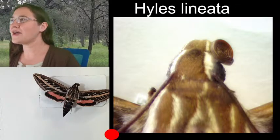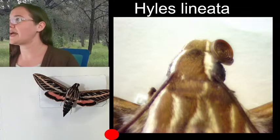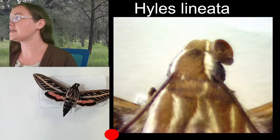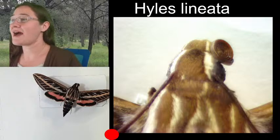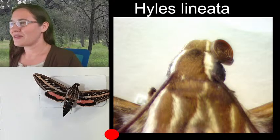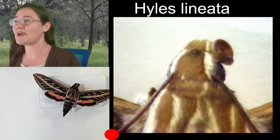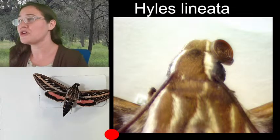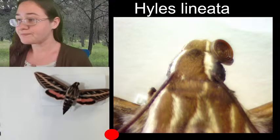I'd believe that the white-lined sphinx moth would be out there in the northeast. Let me check the distribution quickly. White-lined sphinx moths are found in every state in the U.S. — the only one it hasn't been pictured in on BugGuide is Maine, so they might not like it that cold up there. But they are across the United States, so you can find these guys pretty much anywhere.